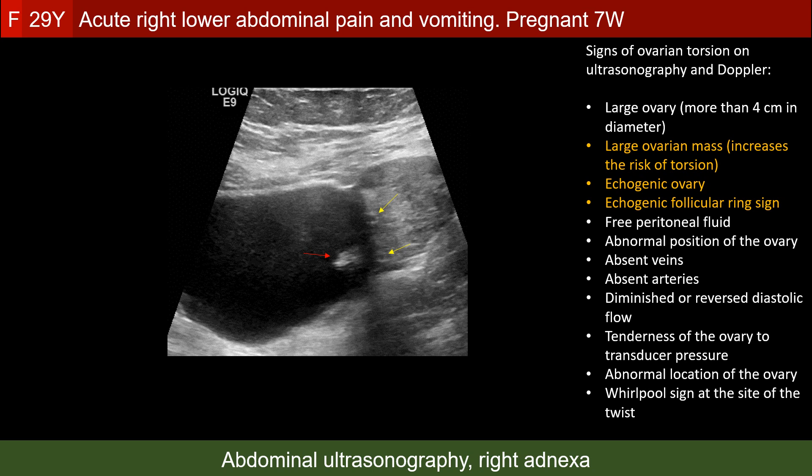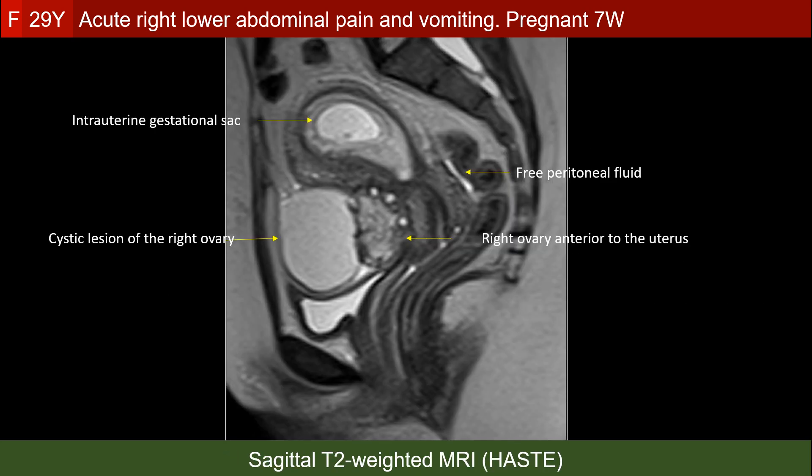The surgeon needed more confirmation of the diagnosis of ovarian torsion before going in, so MRI was requested. This sagittal T2-weighted image shows the right ovary and the cyst associated with it now located anterior to the uterus — remember that on ultrasonography we saw it at the normal location. We also see free peritoneal fluid, another sign of ovarian torsion.